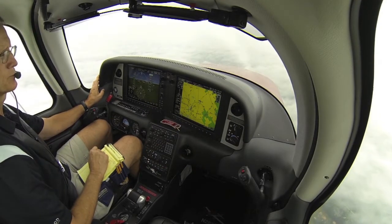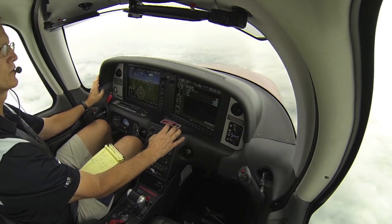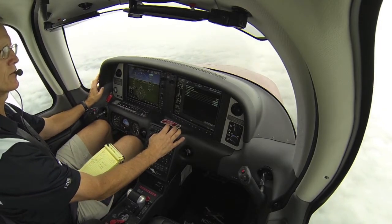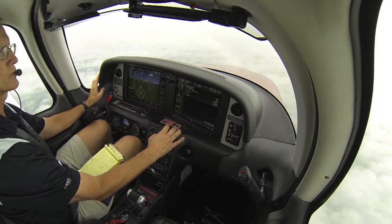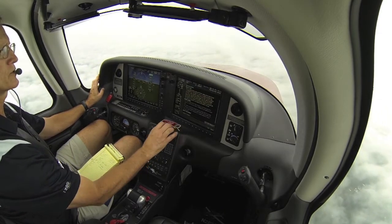1,000 feet, go to the checklist. Seatbelts and shoulder harnesses are secure. Fuel pump to boost — as required, it is, as required. Autopilot — as required. Go to the next checklist.